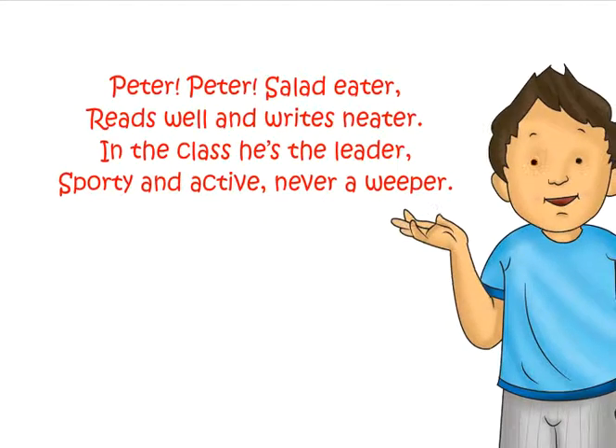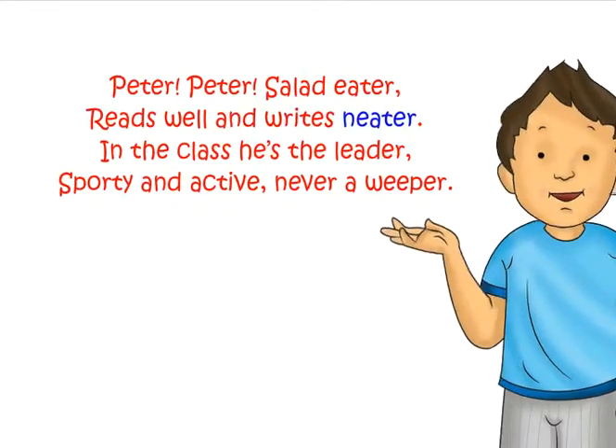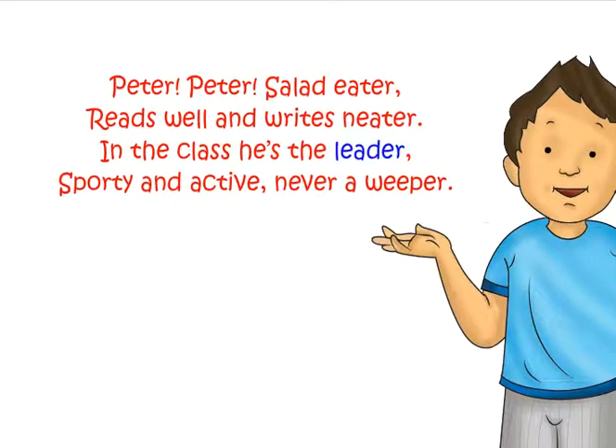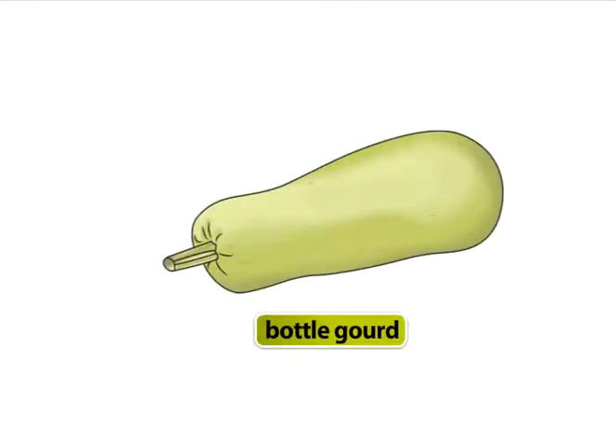Vegetables. Peter, Peter, salad eater — reads well and writes neater. In the class he's the leader, sporty and active, never a weeper. Do you love these vegetables?